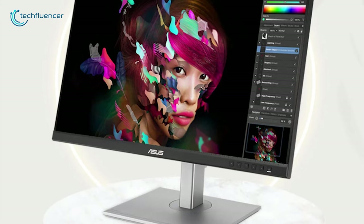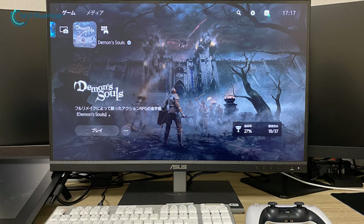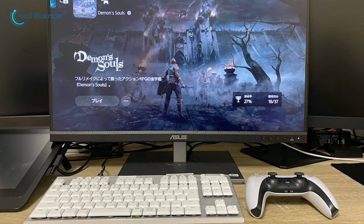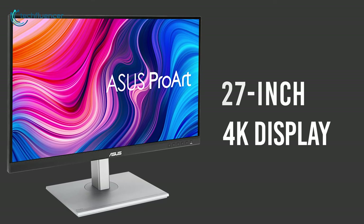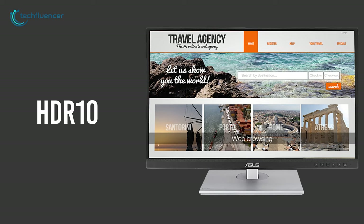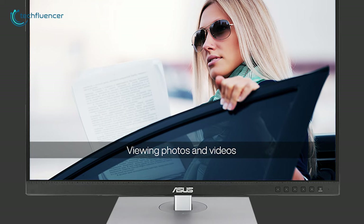Coming up at number 3, we have the Asus ProArt PA279CV, which perfectly pairs with the high-performing Mac Studio and helps you explore precise creative tasks with its best color output. This 27-inch 4K display delivers outstanding picture quality that helps bring your creativity into reality. Furthermore, this display supports HDR10, which delivers brighter highlights, better contrast, and more realistic colors to give you next-level color correction work.